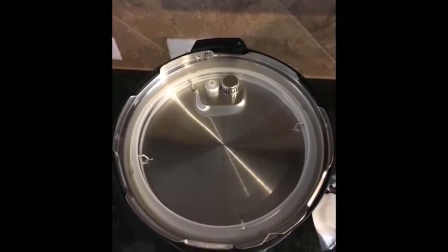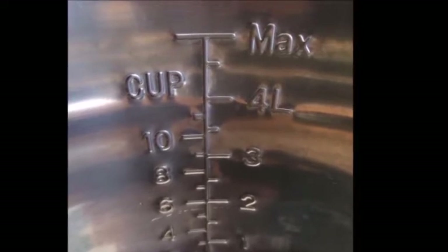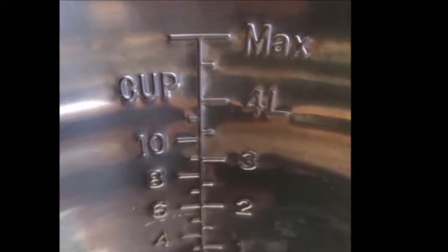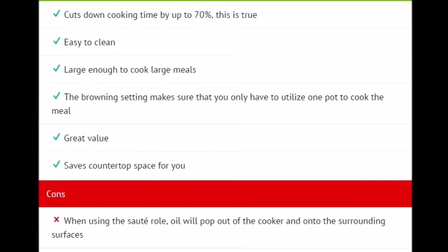The IP Duo 60 is the third generation in the Instant Pot product line, and reviewers say it just keeps improving. While the second-generation six-in-one model was highly versatile, this model also adds yogurt making. The main pros and cons are shown on screen.